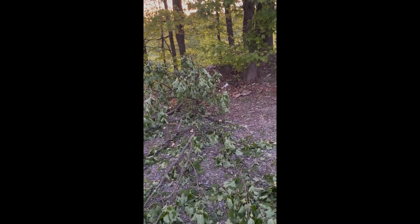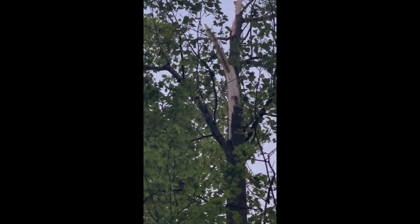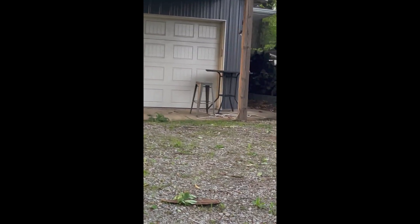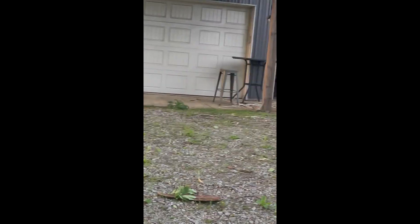That's just a branch. Oh, that's the culprit — let me set this down. This tree got hit and somehow made this blow up.